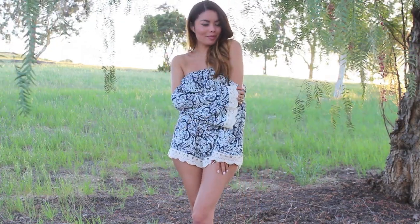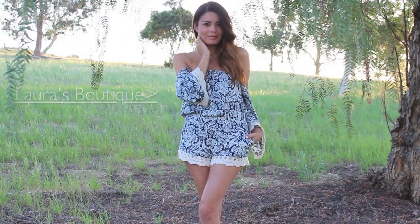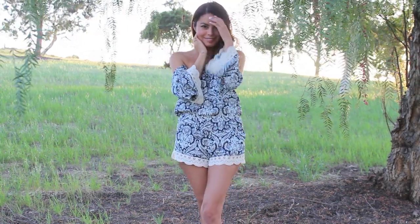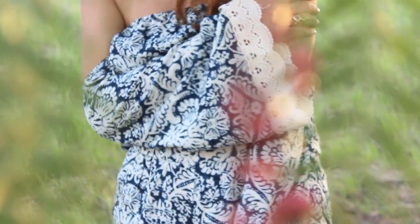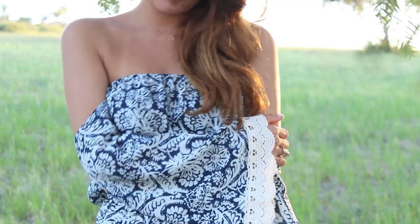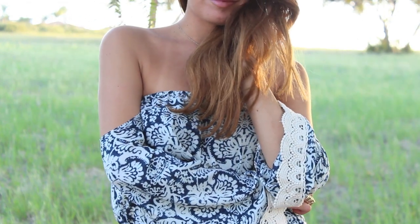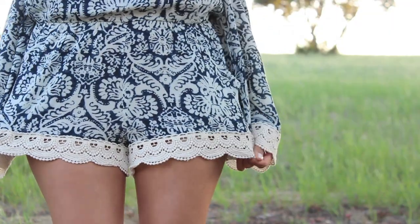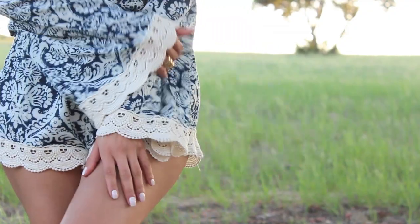Look number one: playful and flirty. This one-piece Paisley jumpsuit is everything this springtime. I am totally loving that it's comfortable, it's loose fitting, and it's really easy just to throw it on in the morning and be out the door since it's a one-piece jumpsuit. But what I really love about this is that it offers a flirty off-the-shoulder top. It's so romantic and so flirty, and to top it off, this scallop lace on the sleeves and the bottom of the shorts is beautiful.